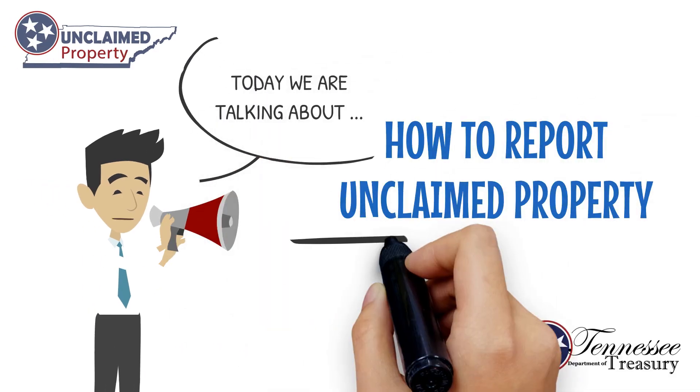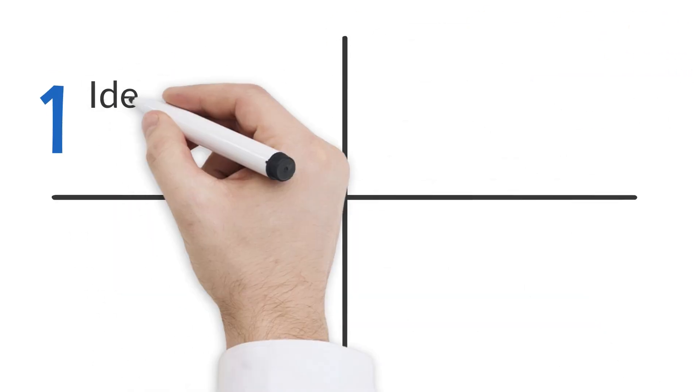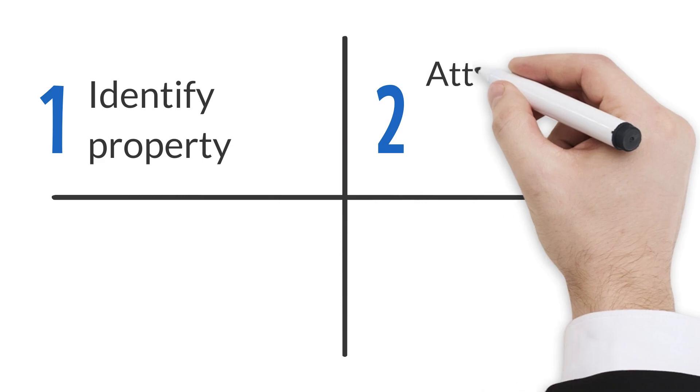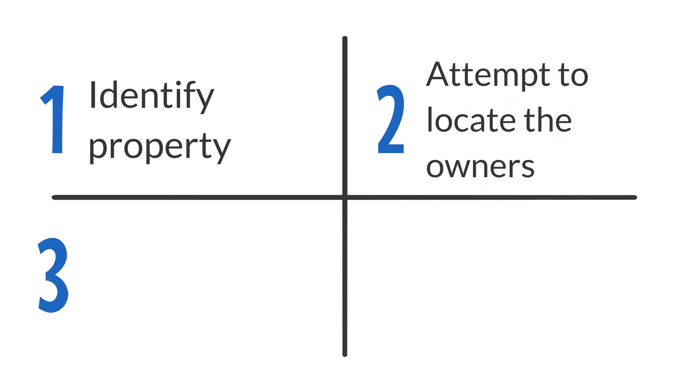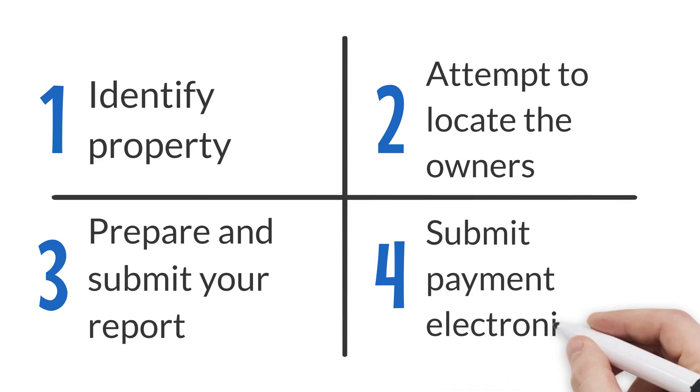Here's how to report unclaimed property in four easy steps. In this video, you'll learn how to identify property, attempt to locate the owners, prepare and submit your report, and submit payment electronically.